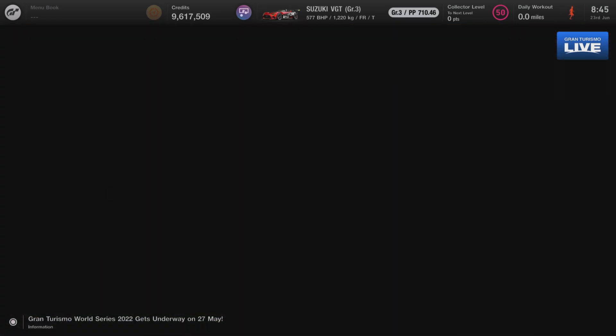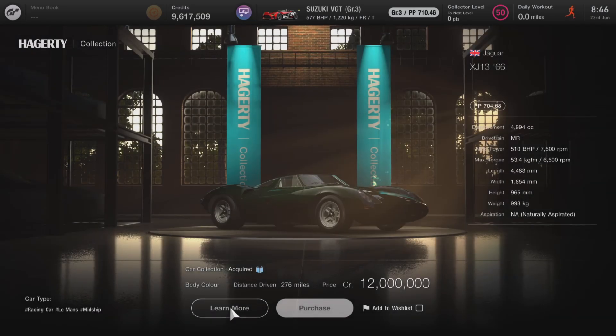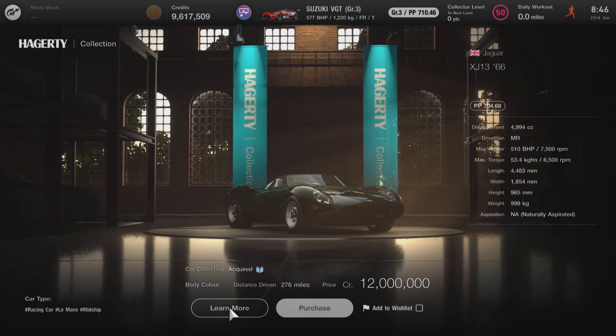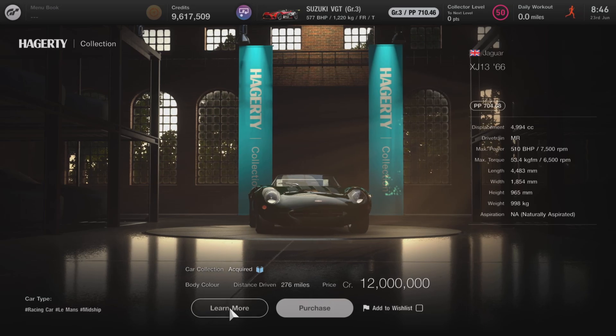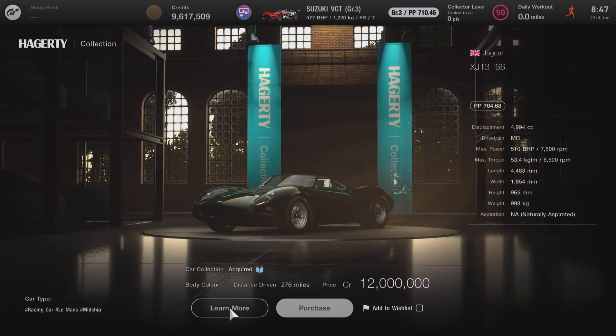One final thing before I go: if you head to the legendary car dealership and you're after the legendary cars, the Jaguar is now available to buy — just giving you a heads up on that one. Thanks for watching guys, don't forget to like and subscribe, and I'll see you next time!